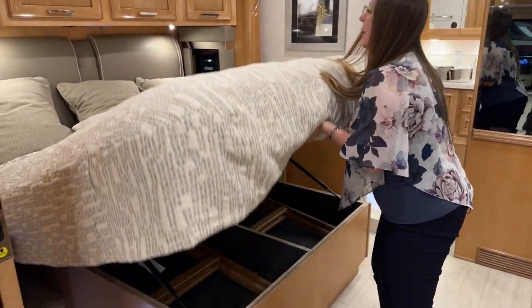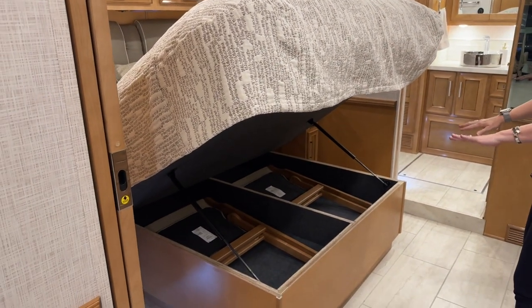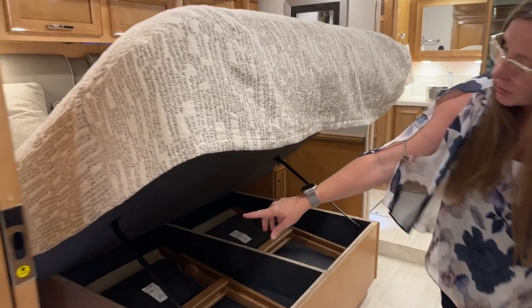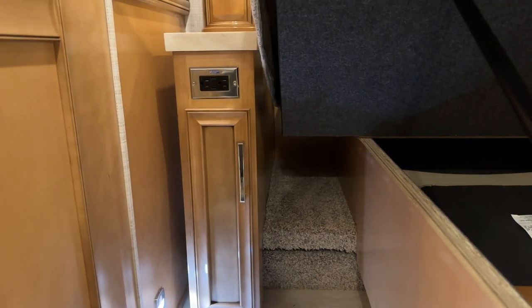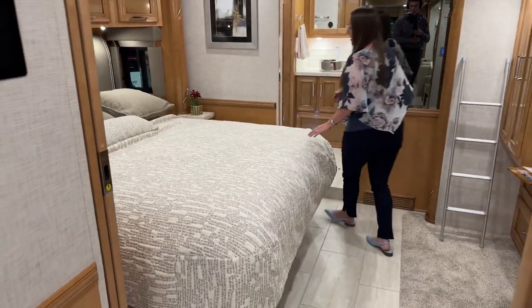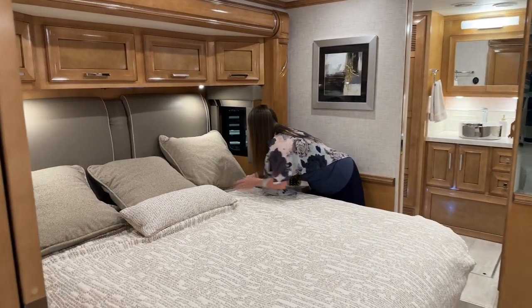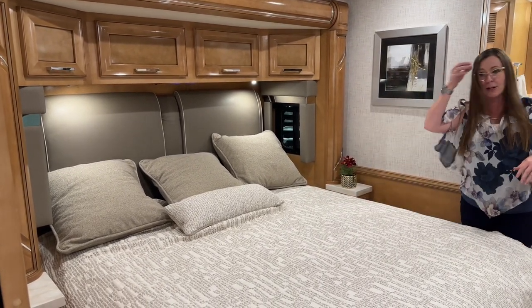We've been at this auto show for two days shooting videos — it's so much fun. Underneath the bed are your extra chairs, which I'll explain later. I wanted to point out those 110 outlets can power a CPAP machine on either side of the bed. One of the best things about this bed is that it's really easy to make in the morning — there's plenty of room to tuck in your blankets at the side of the headboard, so unlike other manufacturers, it's really easy to get it nice and tidy.